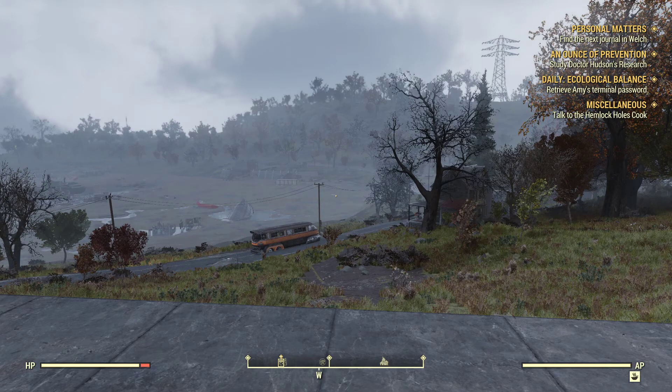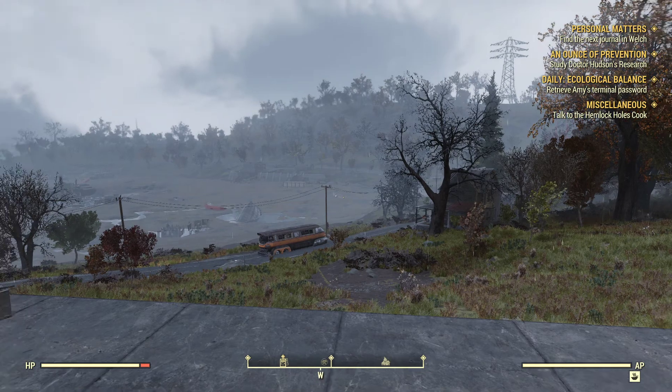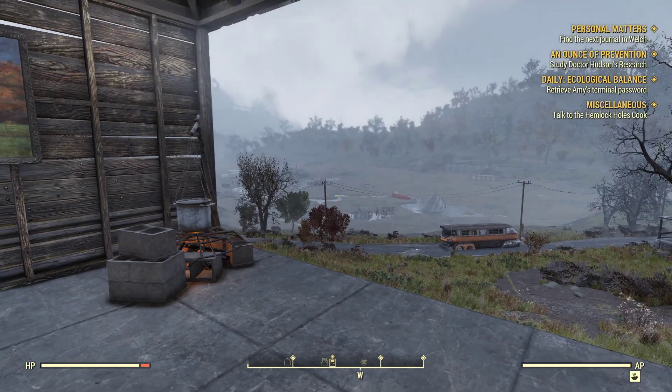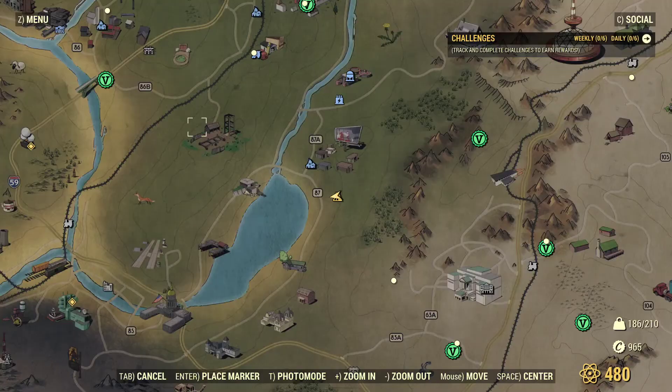Welcome back everyone to another episode of Fallout 76. New day, new recording. We're just gonna jump right on into it.